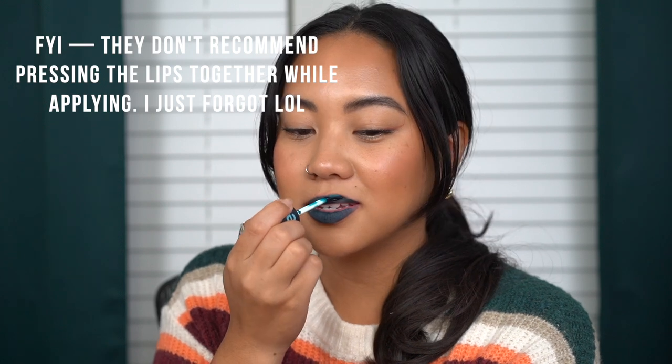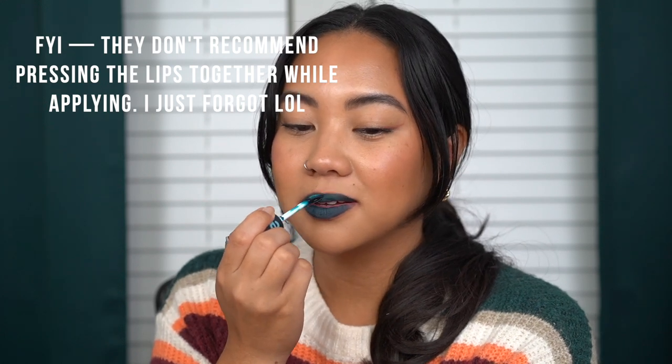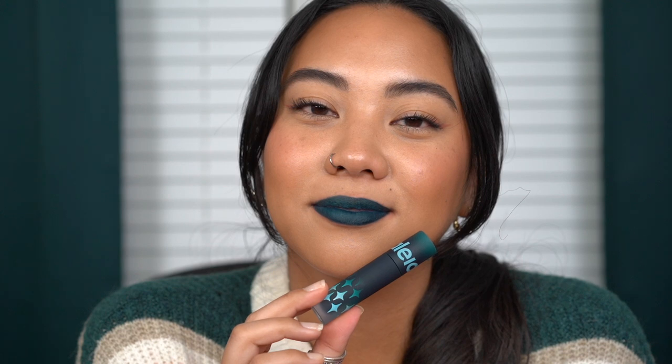Next, we have the shade Agave. I wasn't expecting this — it's a blue one. Clearly I have not used this one. Whoa, that color payoff — I just pressed my lips together and that was the color. Here is the shade Agave. It's definitely not the type of color I would personally wear, but if you're looking for a really deep teal kind of greenish blue shade with a lot of color payoff, this would be a great option. It went on really nicely and looks pretty even in color.